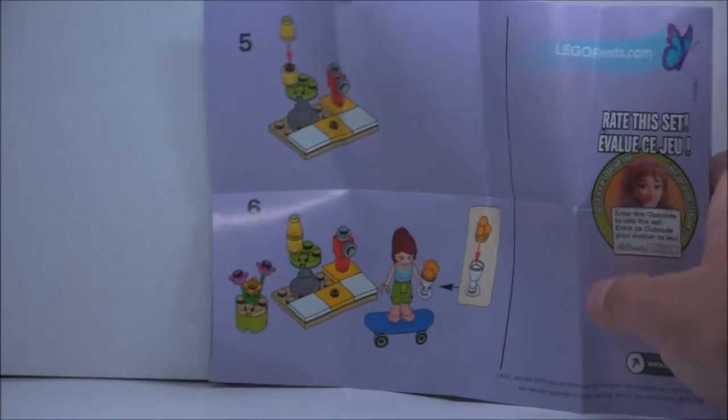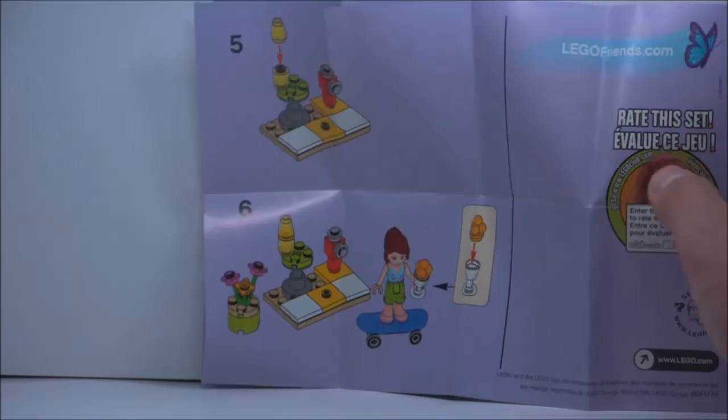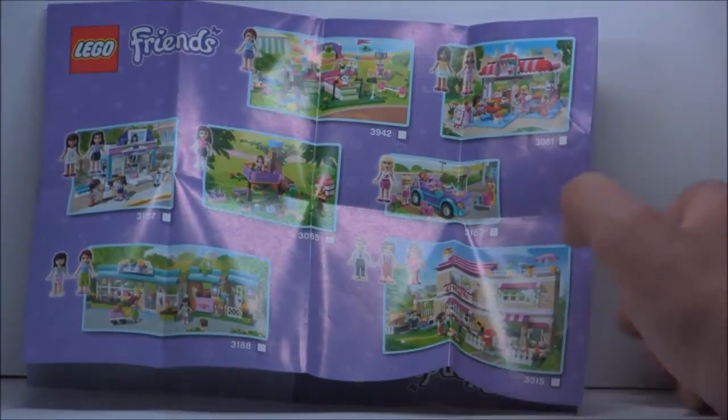The set does include one pretty small manual, and it's basically just a leaflet of paper folded in half. There is an advertisement for the first line of sets.